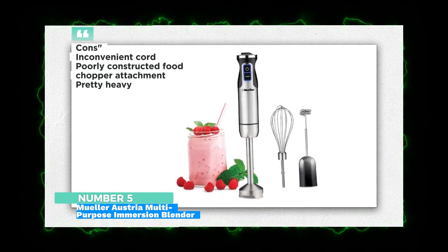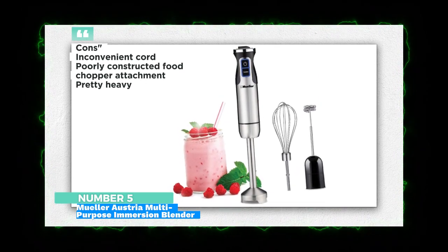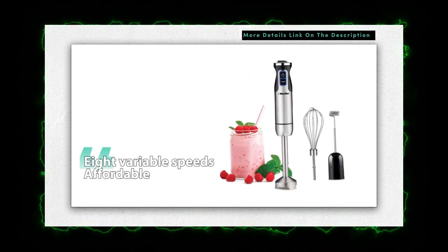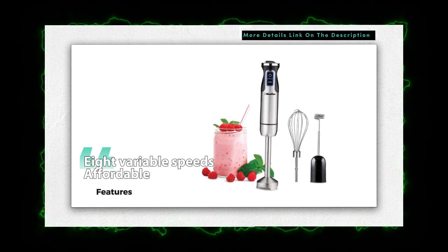The Mueller UltraStick Blender boasts an elegant design coupled with outstanding quality, offering threefold the functionalities compared to its competitors. This blender incorporates a set of stainless steel S-shaped blades, securely integrated into the motor's body to ensure safety.